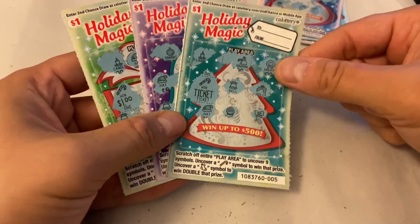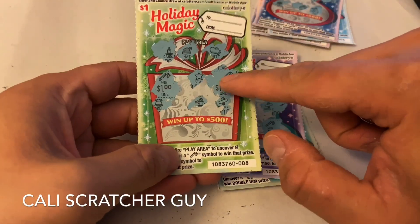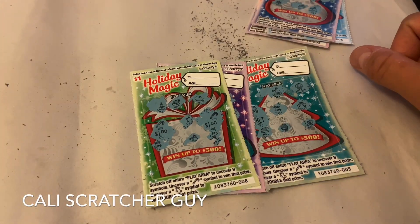It looks like we got a ticket, another ticket here. So a ticket is a winner, like I said earlier — still money. At least we got something back to play again. So in this session, we got basically $1, $2, $3, $4 — we got $4 back today guys. Better than nothing, at least we got something back.